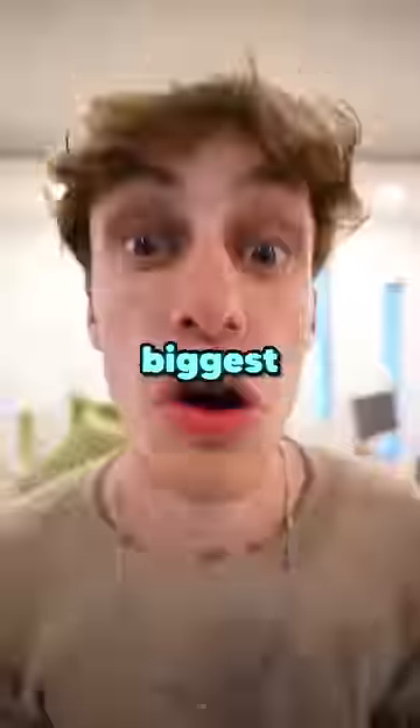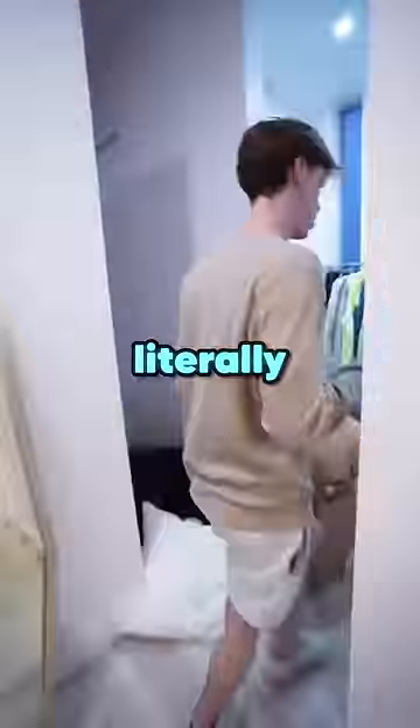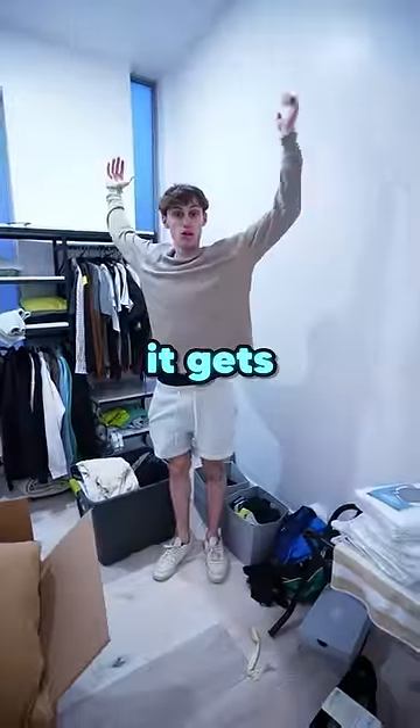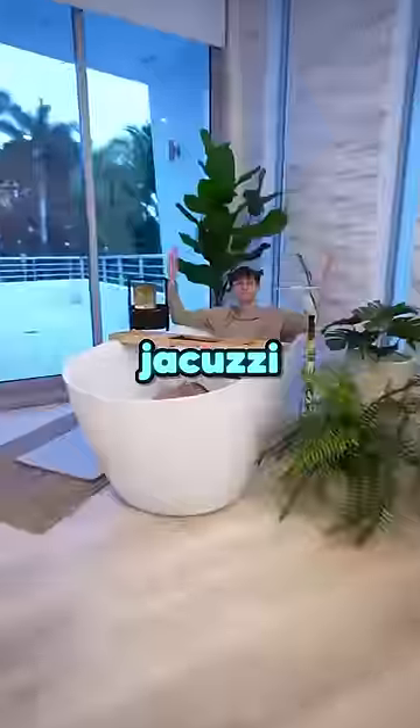My new 10 million dollar mansion has the world's biggest bedroom, and these are some of the coolest features. First off, the closet is literally the size of my old room, but it gets so much better because I have my massive king-size bed and huge bathroom with a jacuzzi tub.